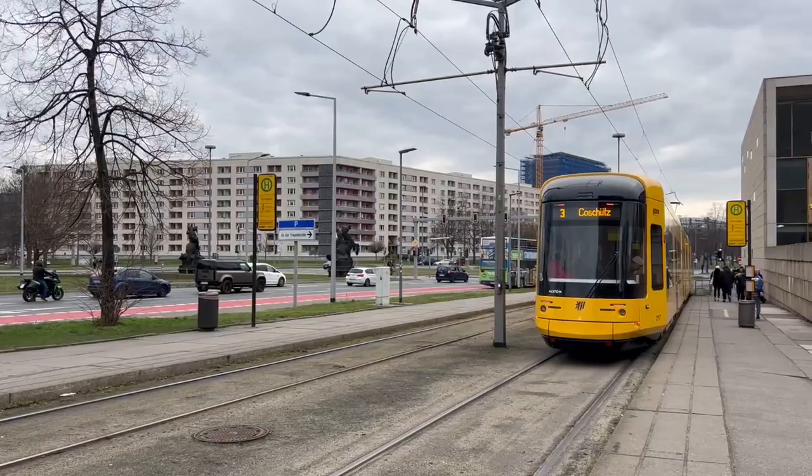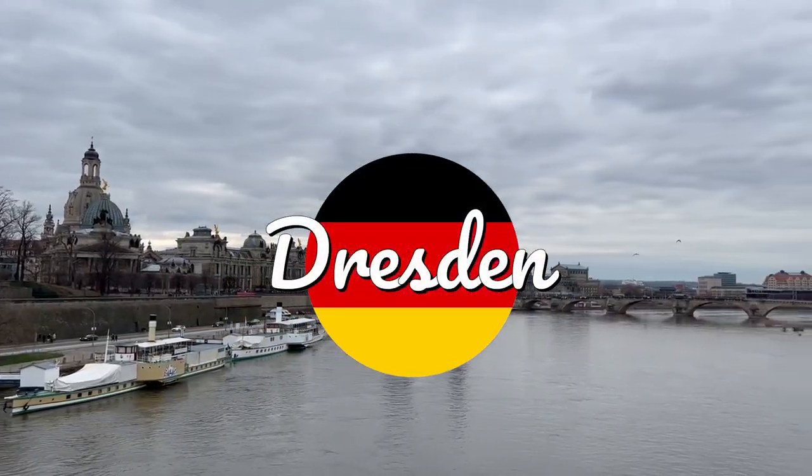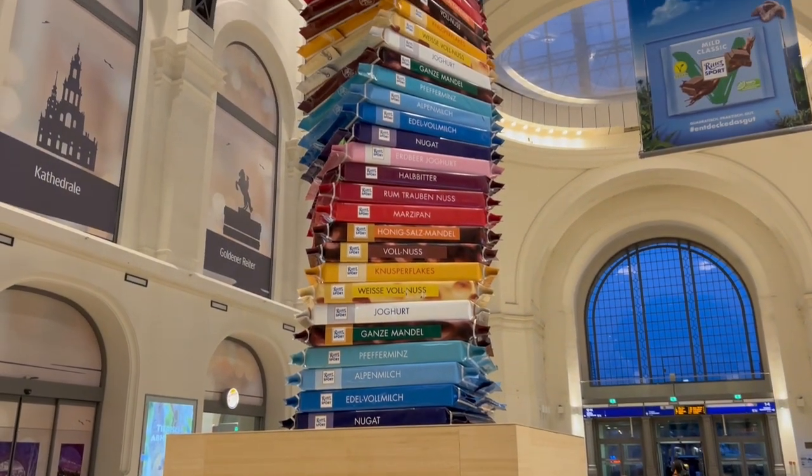Today I came to the city of Dresden. This is the Dresden central station, where I find this interesting thing.